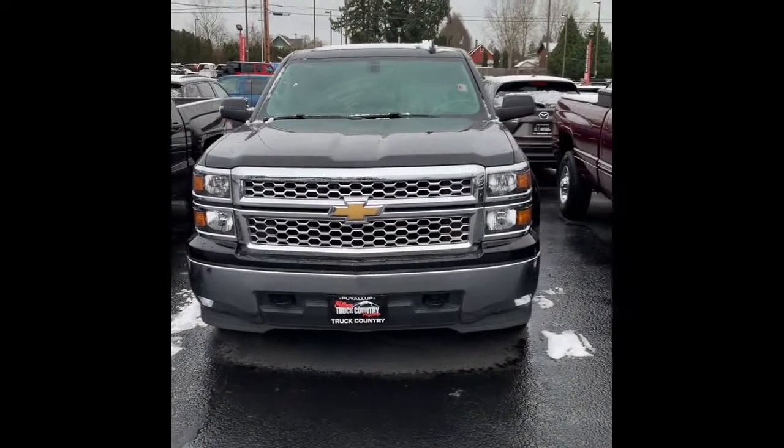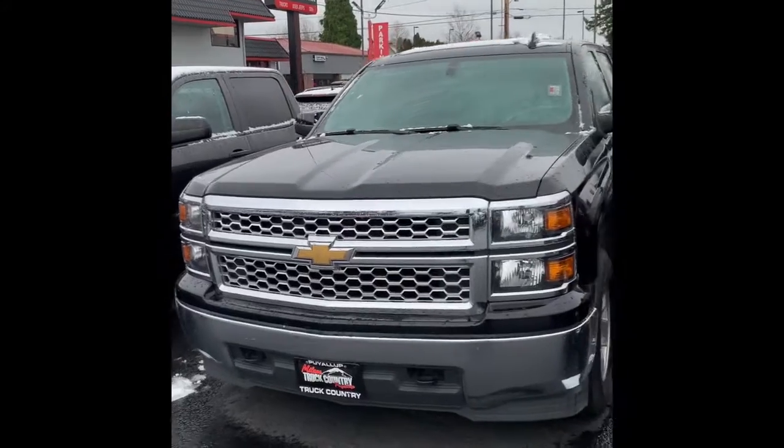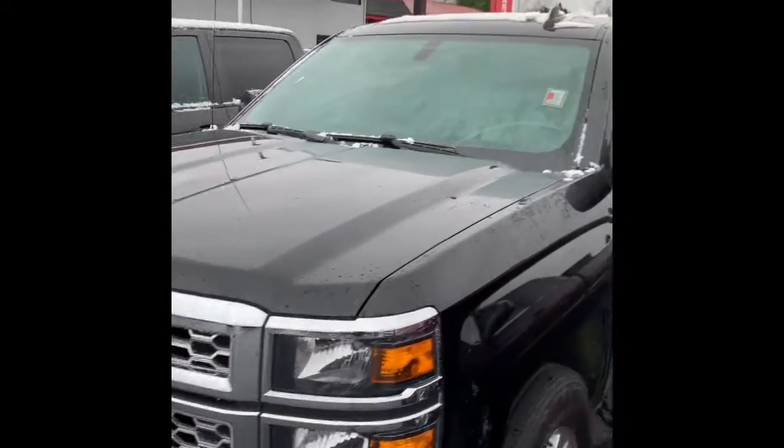Hello, Mr. Whiteman. It's Dylan over at Puyallup Truck Country. I appreciate your interest in this 2015 Chevy Silverado. As promised, I'm gonna give you a quick walk-around video of this vehicle.